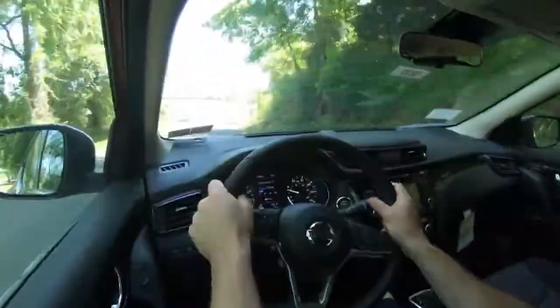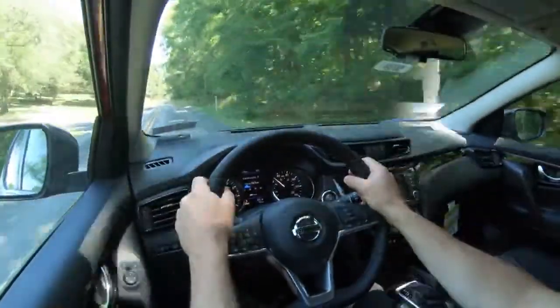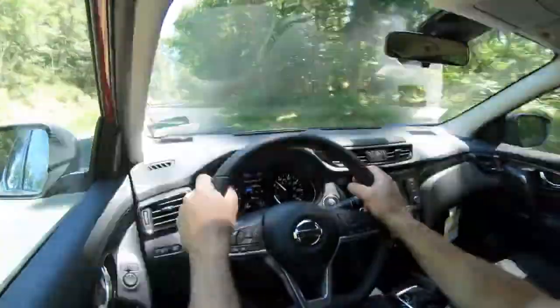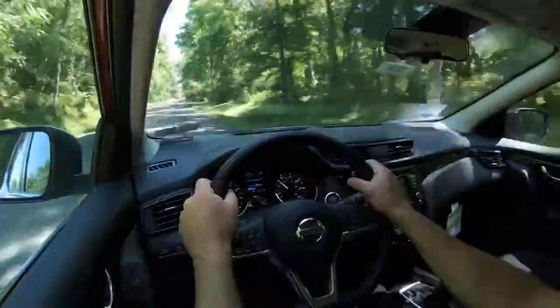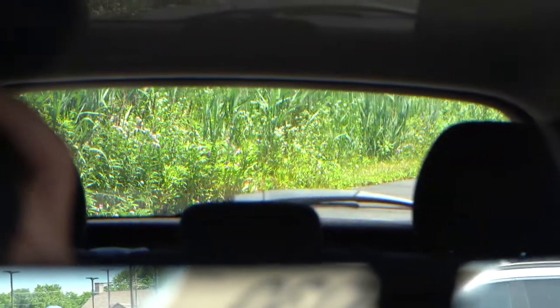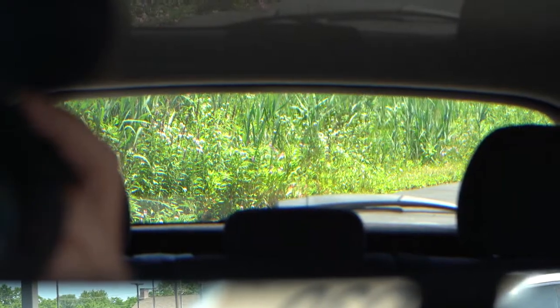As for cabin noise, driving over what I'd call the smoothest road in Pennsylvania, there are no issues with exterior wind noise coming into the cabin. Road noise is fine, though I am going about 40 miles per hour on a very smooth road. Visibility out the back is perfectly fine as well. That rounds up the performance segment of this review.